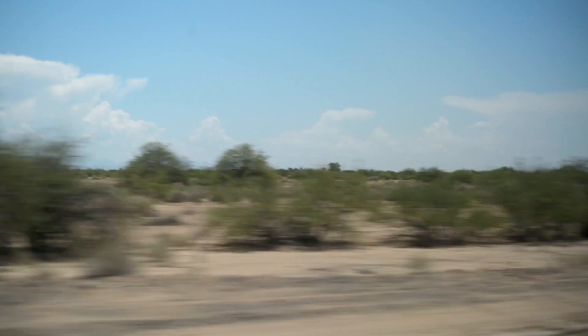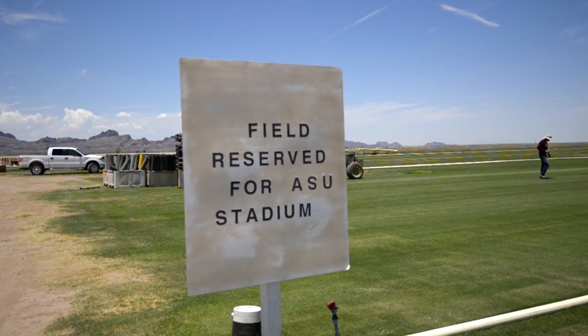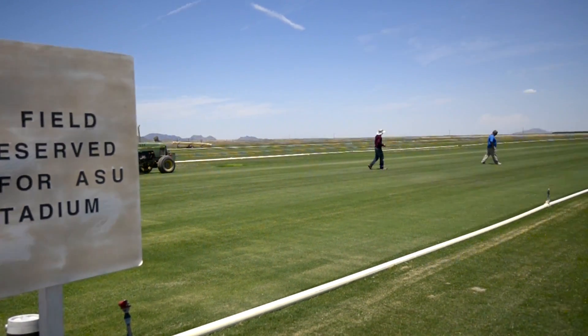My name is Brian Johnson. I'm the manager of athletic grounds for Arizona State University. We're here in Eloy, and we'll be harvesting the sod that we're going to be transporting to Sun Devil Stadium.